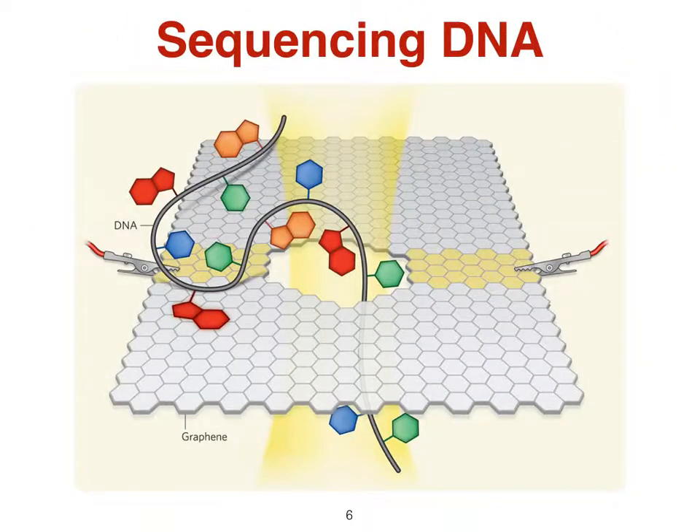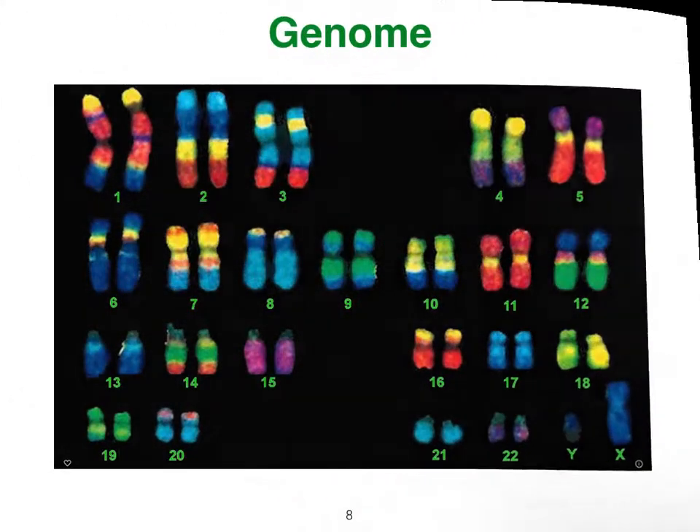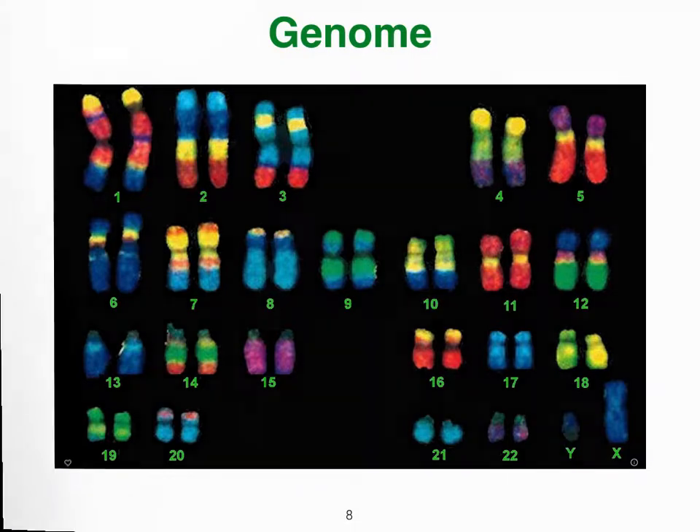DNA sequencing is the process of determining the order of nucleotides within a DNA molecule. Recombinant DNA molecules combine genetic material from multiple sources, creating sequences that would not otherwise be found in the genome. The sequencing of the first chromosome took one year at a cost of $100 million.